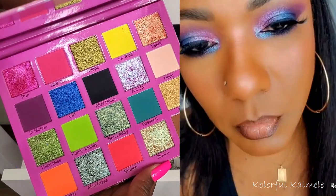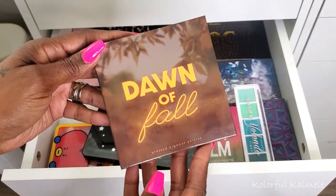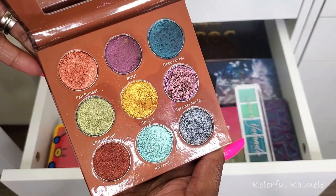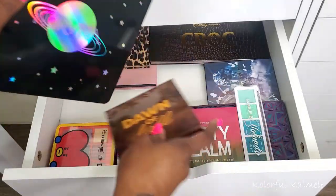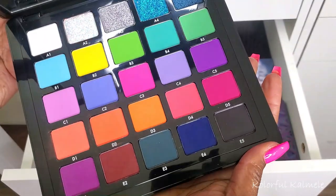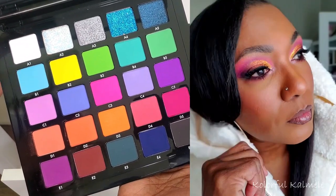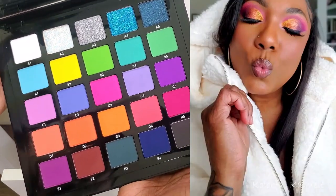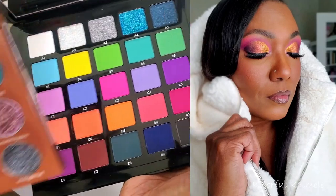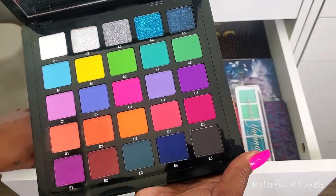Next I combined the Dawn of Fall palette from It's Bell Cosmetics — which is all shimmer with extremely gorgeous warm-toned shimmers — with the Norvena Volume Six palette, which is super colorful and really bright. I pulled some pink and peachy tones from the Norvena and then added the really pretty gold-tone shimmer from Dawn of Fall. You can see how gorgeous that gold shimmer is in the middle of that look.